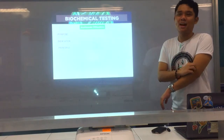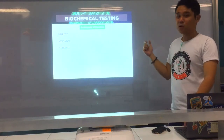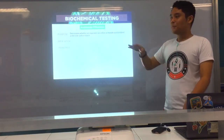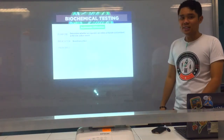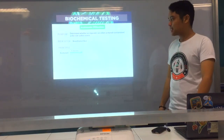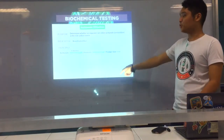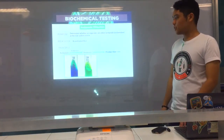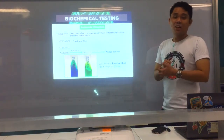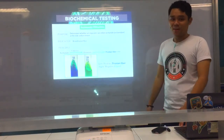Next, we go to specific tests. First is acetamide utilization, starting with Pseudomonas aeruginosa. It's quite the same principle as citrate utilization for Enterobacteriaceae, but this time the substrate used is acetamide. The indicator is still bromothymol blue. The principle: acetamide, in the presence of the enzyme acylamidase, is converted to ammonia, which promotes an alkaline pH. The resulting color is Prussian blue for positive, and green for negative.